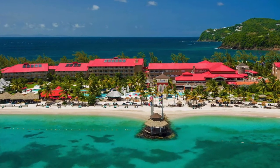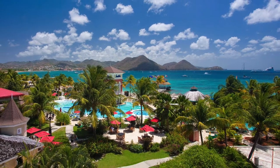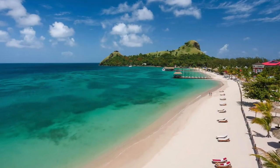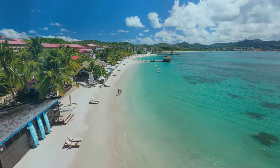Sandals Grand St. Lucian Resort and Spa is located in beautiful Castries and famous Rodney Bay. This resort has 311 rooms and suites in 17 different categories and is situated on a beautiful stretch of white sandy beach.